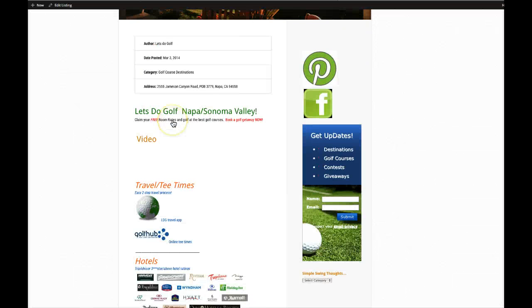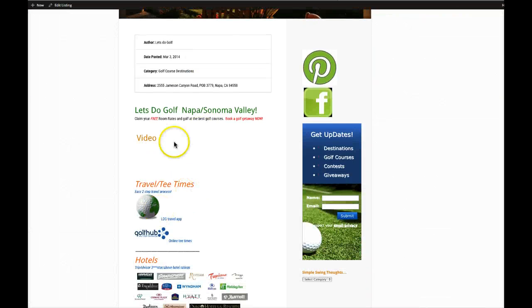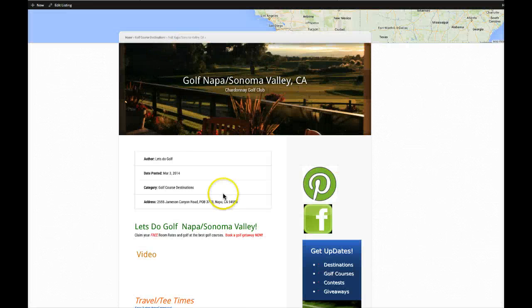At the top here you can see the video that I'm speaking on now, and there's an easy travel and tee time process. For those of you joining us on the internet viewing this for the first time, go ahead and put your name and email address in the box to the right — that keeps you updated on all of our destinations, golf courses, contests, and giveaways associated with all of our future courses.